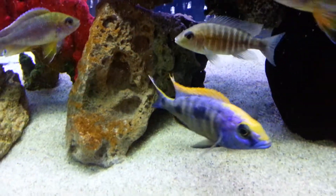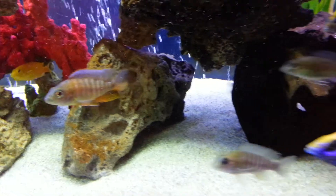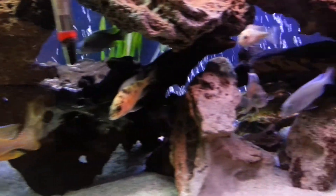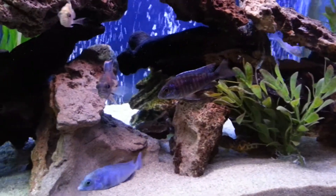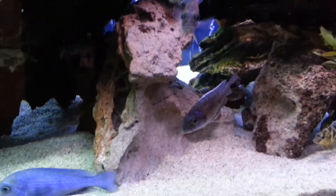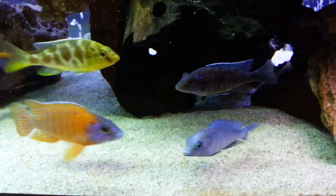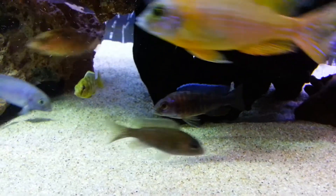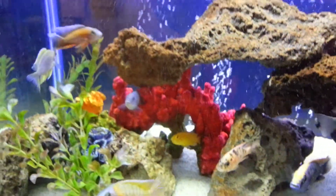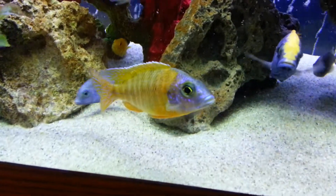That's Mr. T right there. I don't know what he is, but he's coloring up pretty good. He came from a pet store that doesn't know the name of him, so if anybody knows what he is, let me know. I like him.